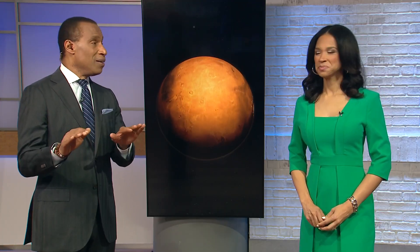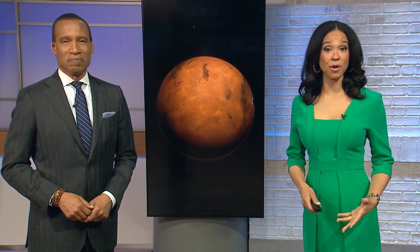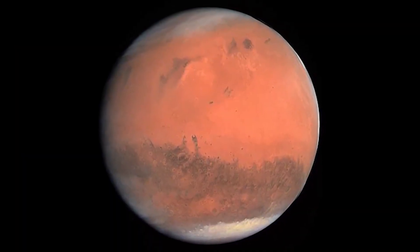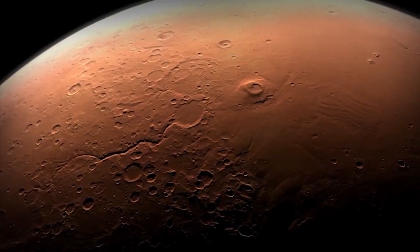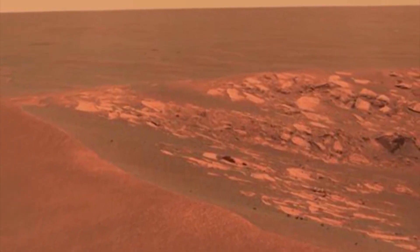Have you heard about this? Four volunteers will soon spend an entire year inside a small habitat at Johnson Space Center in Houston. It is all part of a program to better prepare mankind for future missions to Mars. Jason Miles has a look inside. Mars may be 145 million miles from Earth, but missions to the red planet could come as soon as the 2030s, and so this is a really good insight to see if that's even possible.